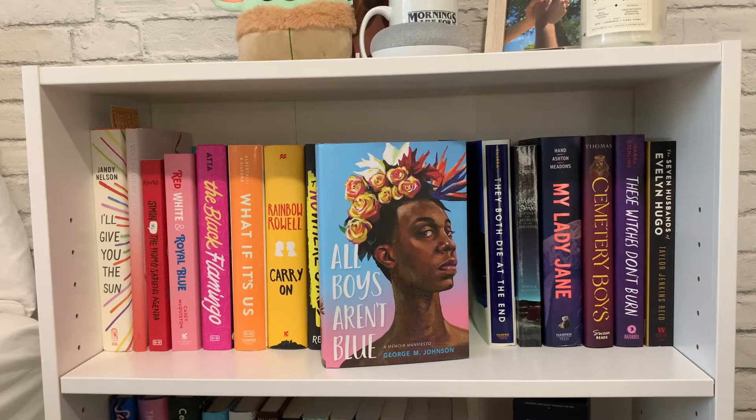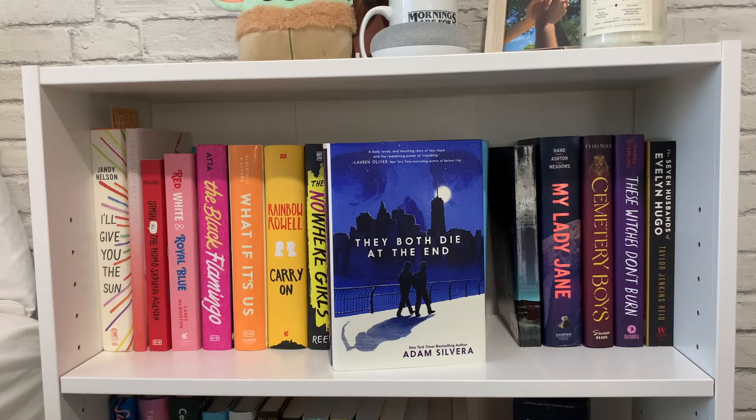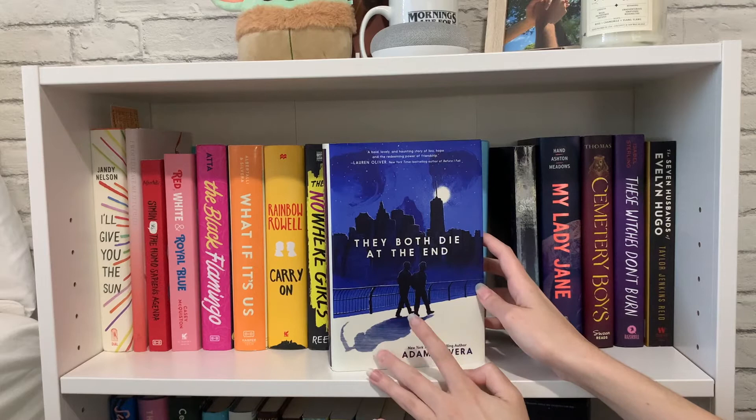Then I have 'All Boys Aren't Blue' by George M. Johnson — I just got it recently and I know it's a memoir, so I'm really looking forward to reading it. Then I have 'They Both Die at the End' by Adam Silvera, which was such a powerful story. The ending had me in shambles — the two characters have this song, 'Your Song' by Elton John, and I was listening to it while reading the ending and I was a complete disaster. But I love this book.